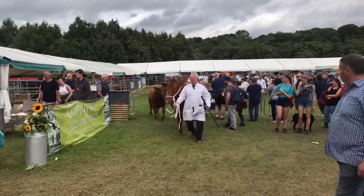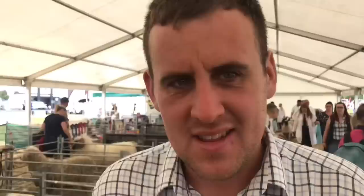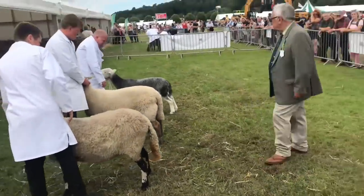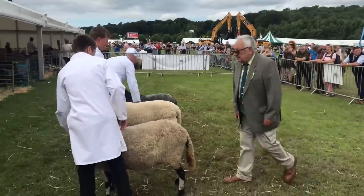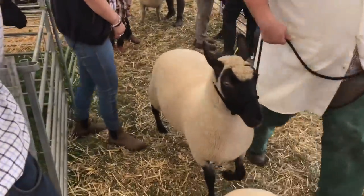If anyone were thinking of getting into sheep farming, what advice would you give? Nick jokes 'don't bother,' but seriously recommends starting with a mule — they're great mothers, good on their feet, rear two lambs no problem, and the lambs finish well off grass. Congratulations on a fantastic Royal Lancashire Agricultural Show — maybe we'll come out and catch you on the farm.